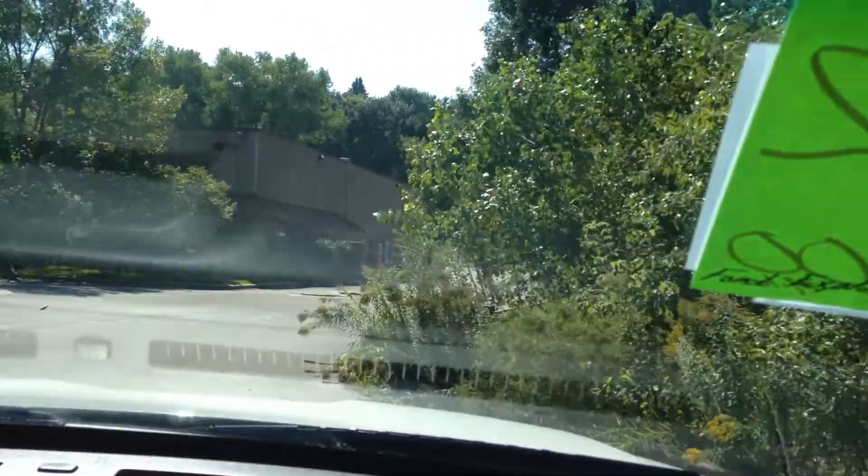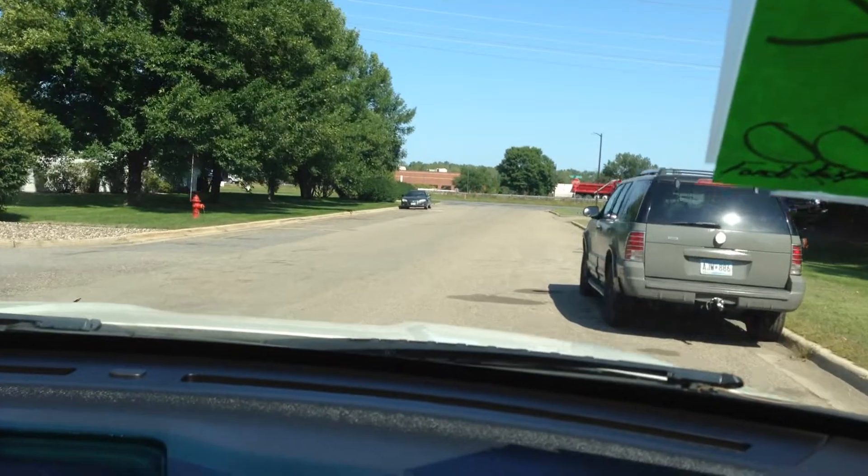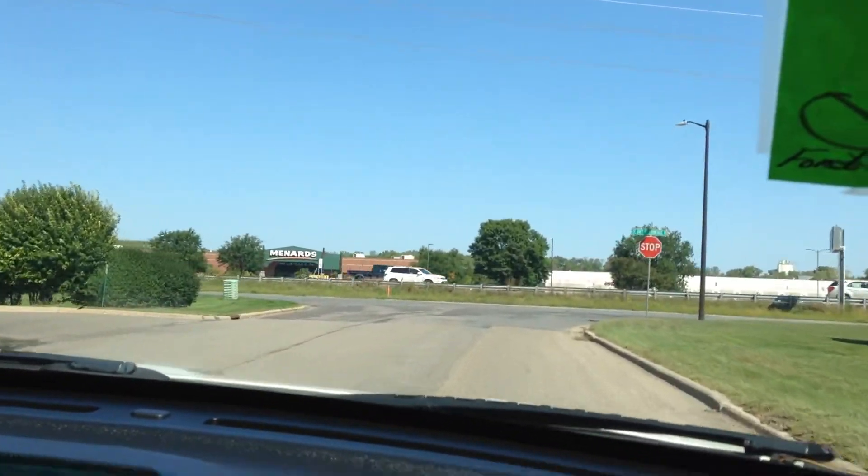Front end is tight. Nice turning radius. All in all, very nice truck. Financing is also available — all you have to do is fill out a simple online application for credit on our website and it will come to us directly.